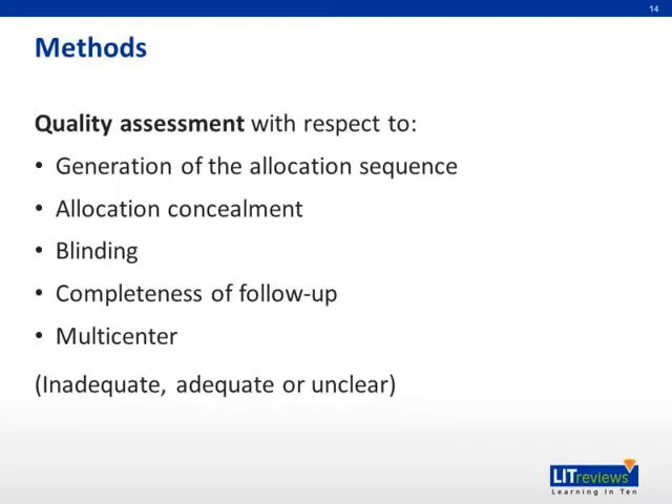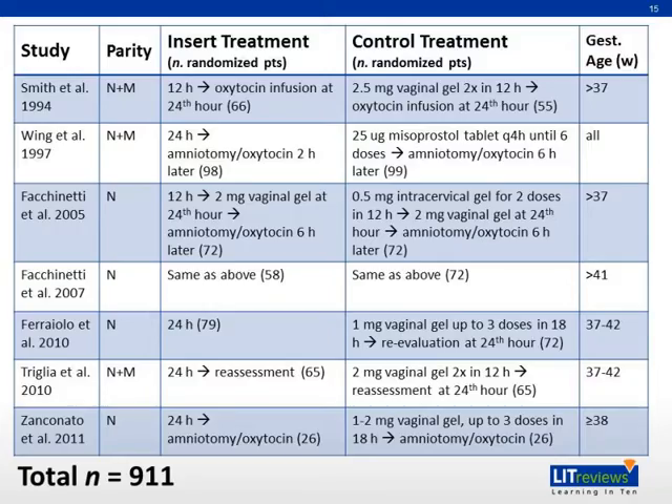On all the randomized controlled trials that were included, a quality assessment was carried out. Each study was graded as inadequate, adequate, or unclear for each criteria. In all, seven randomized controlled trials were chosen for inclusion in the systematic review and meta-analysis, with a total sample size of 911 women. Three out of the seven studies had data for both nulliparous and multiparous women, while the other four only had data for nulliparous women. The insert treatment was either 12 or 24 hours of sustained release PGE2 followed by various interventions. The control treatment was also highly varied, with many different regimens of repeated prostaglandin administration, which was either dinoprostone or misoprostol.